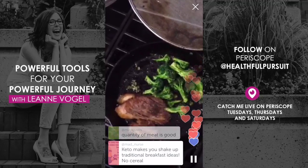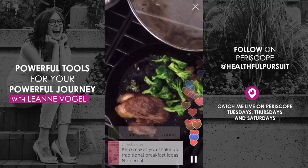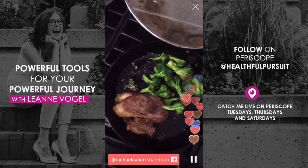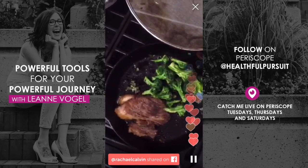No cereal here. When I first got going with keto, I ate a lot of coconut milk with berries just because I was trying to get used to it. But now it's meats and vegetables and I totally don't mind — it makes me feel really good.